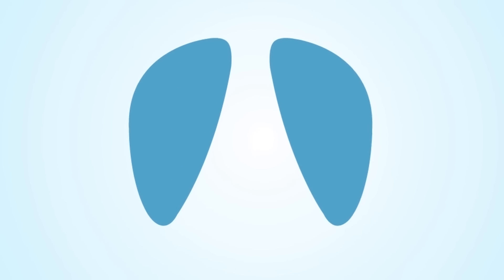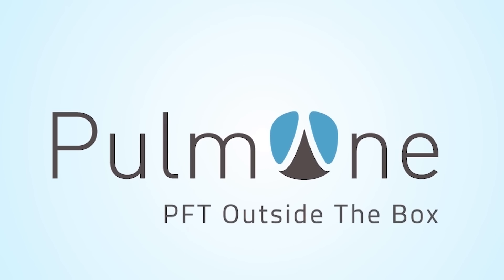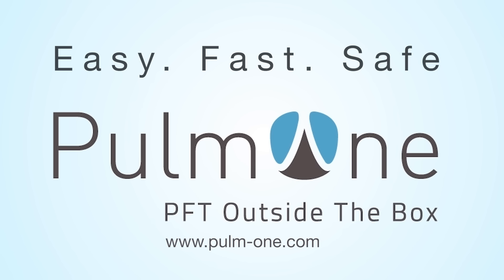Give us a call today and schedule a virtual demo so you too can perform complete PFTs on all your clinic patients with the Minibox Plus.